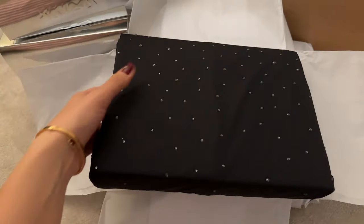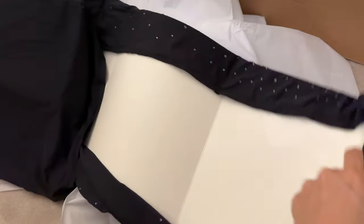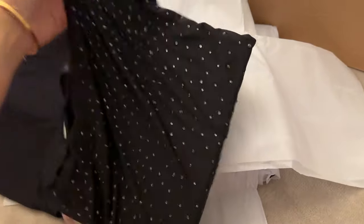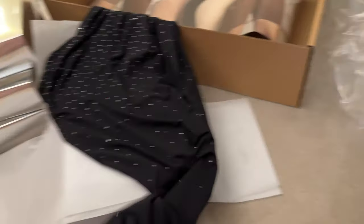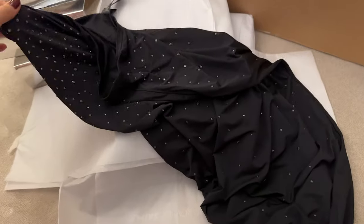Wow, what is that? Is it a dress? No — is it a skirt? I think it's a skirt. It must be a skirt. It has a zipper at the back. Yes, it is a skirt! Okay, amazing. So what's next?